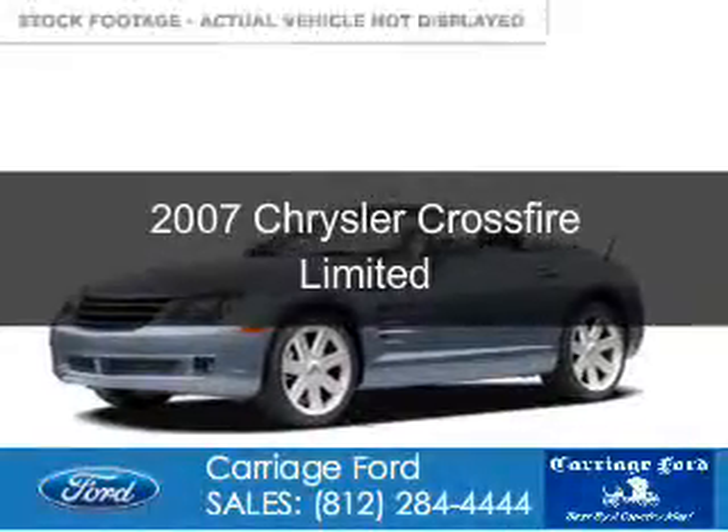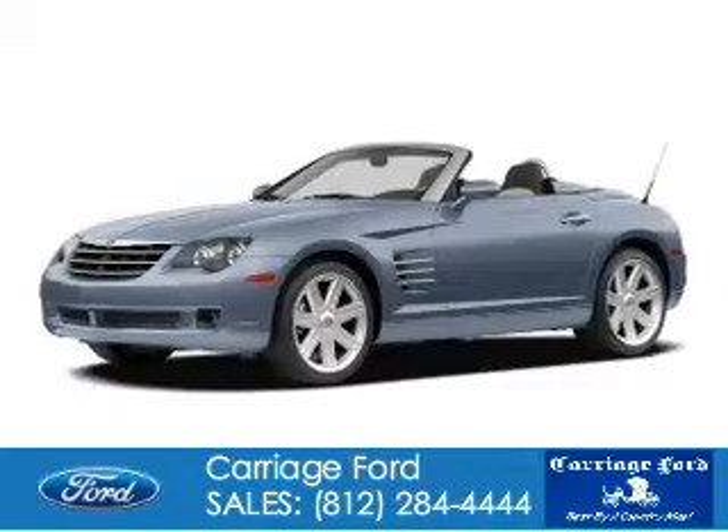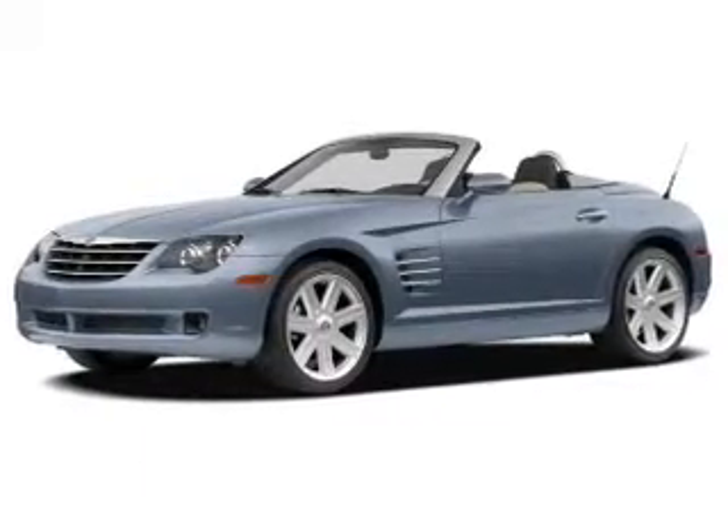This is a used 2007 Chrysler Crossfire, powered by rear wheel drive, 6 cylinder engine.